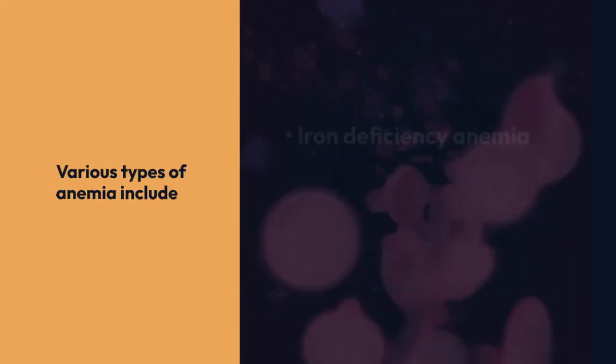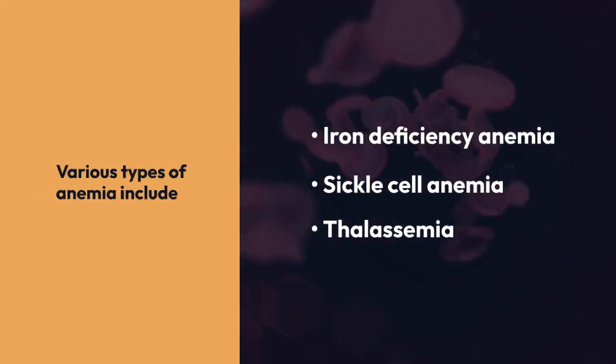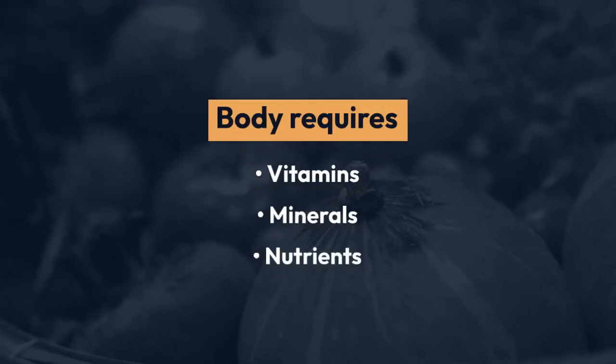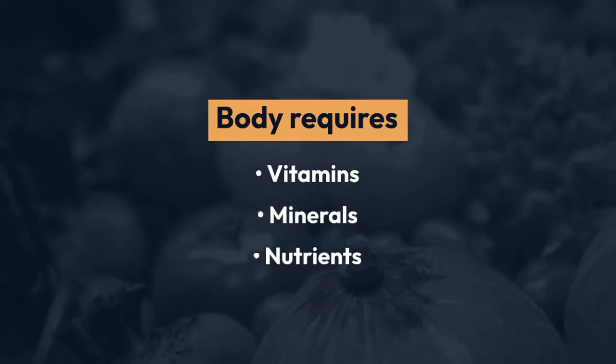There are various types of anemia, including iron deficiency anemia, sickle cell anemia, and thalassemia. The body requires certain vitamins, minerals, and nutrients to produce enough red blood cells.